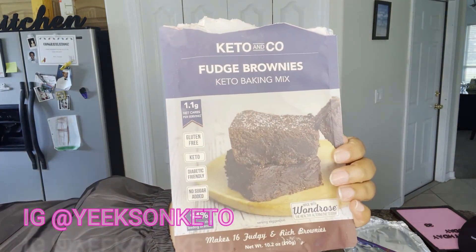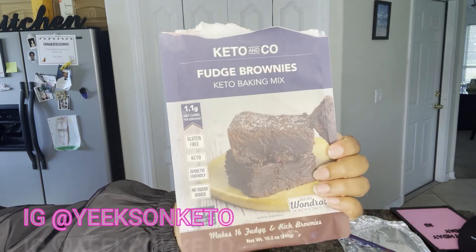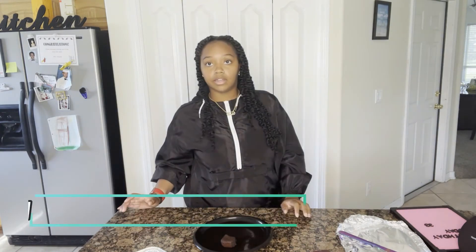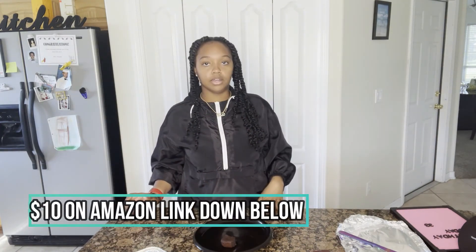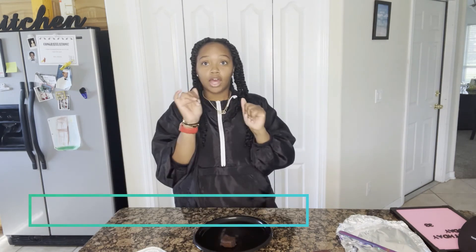Keto and Co — I found it at Whole Foods. I don't remember exactly how much it was, but I'll look it up and put it in the description box below. I got my sweet tooth craving out of the way! I hope you guys enjoyed this video — I'll talk to you in the next one. See you later, bye!